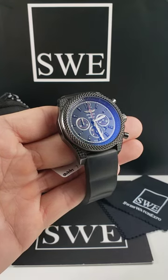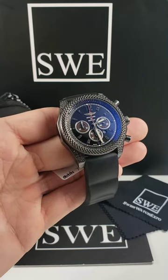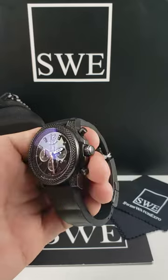This is going to be a 42 millimeter case size — that is the case diameter. You'll notice that this does come in black PVD coated steel, so it's a stainless steel case with a black coating on it.